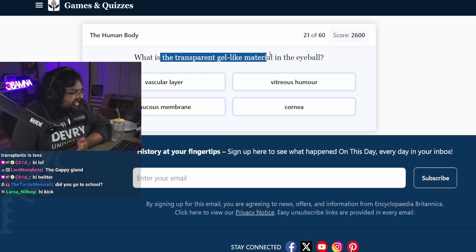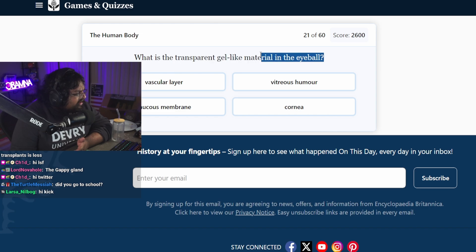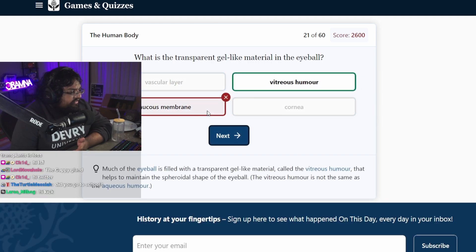What is the transparent gel-like material in the eyeball? There's gel in the eyeball? I'm gonna guess membrane. Vitreous humor. Is that like the four humors? Did you go to school? Yeah, I graduated. I passed out of AP Biology though. I got a four on the AP Biology exam.